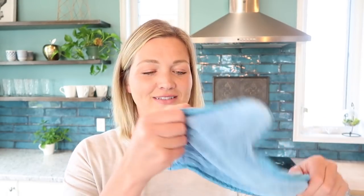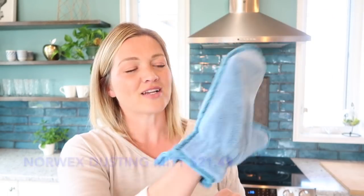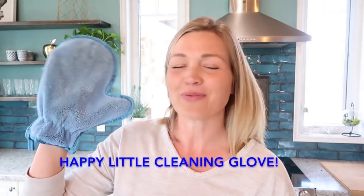My other favorite cloth from the same Norwex party 15 years ago is this dusting mitt. It's super fuzzy and soft — you put your hand right in and dust all your surfaces. I'm not sure if it's the cloth material that picks up a lot of dust, or the fact that I get to wear it like a happy little glove — but this is my favorite dusting cloth. These are 15 years old, so well worth the money, but if you don't have $20 for a cloth, don't worry about it.